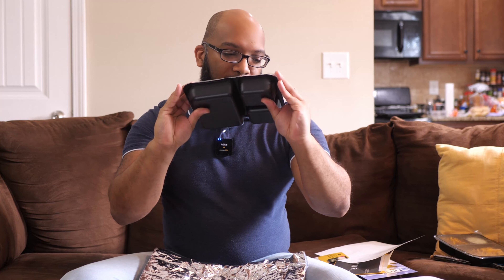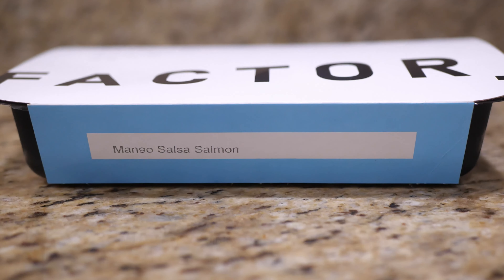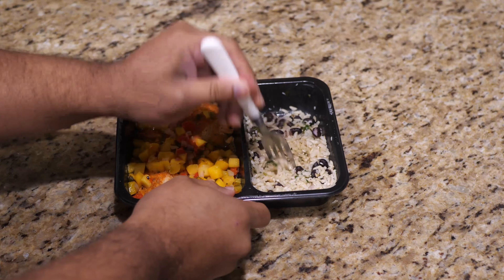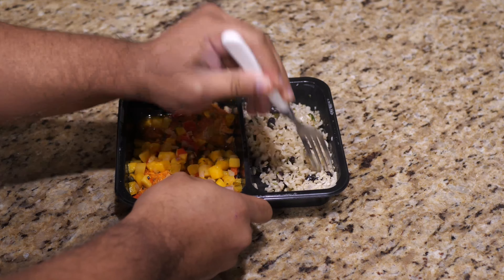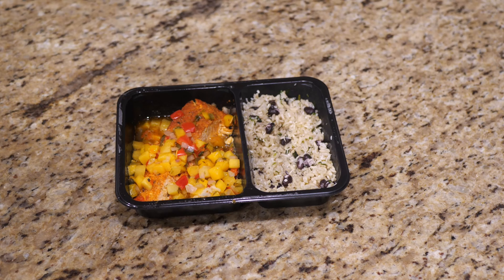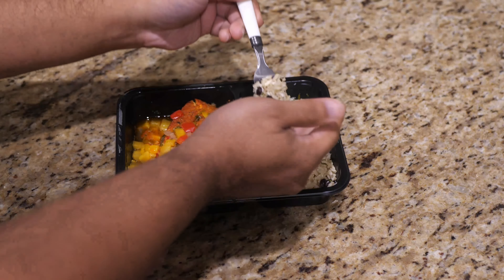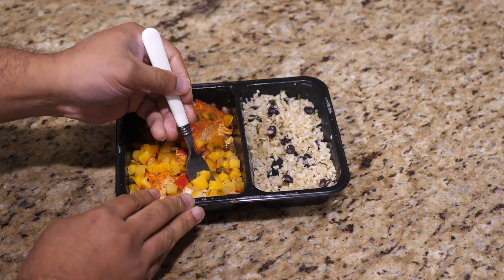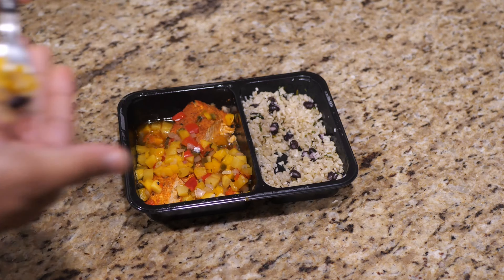The first one I'm going to try is the mango salsa salmon. We've got our salmon and mango salsa on the left and some rice and beans on the right. Let me mix this up a little bit and give these rice and beans a try. The rice and beans could use a little bit more flavor — it's a little bland and the rice is a little crunchy. It's not terrible, but I've definitely had better rice and beans. Let's try out this mango salsa here.